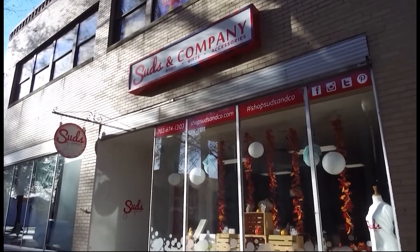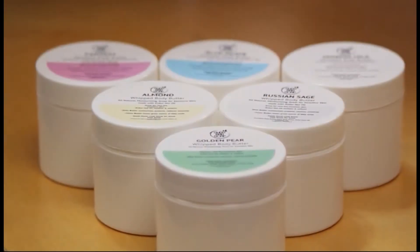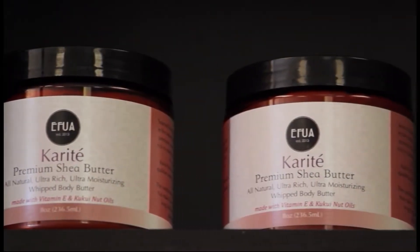Dana opened up Suds & Company a year and a half ago. The boutique offers handmade soaps, body butters, skincare products, gifts, and accessories.